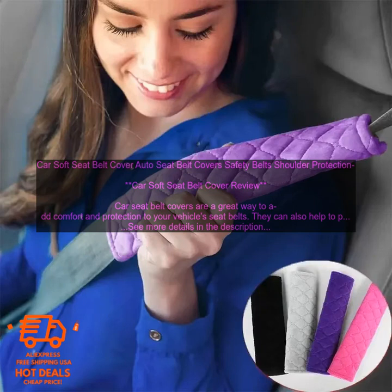Benefits of Using a Car Soft Seat Belt Cover: Comfort — soft seat belt covers can help to cushion your shoulders and prevent them from rubbing against the seat belt. This can be especially helpful for long drives or for people who have sensitive skin. Protection — soft seat belt covers can help to protect your seat belts from wear and tear; the soft material helps to prevent them from becoming frayed or damaged, which can extend their lifespan. Style — car seat belt covers come in a variety of colors and styles, so you can find one that matches your car's interior.